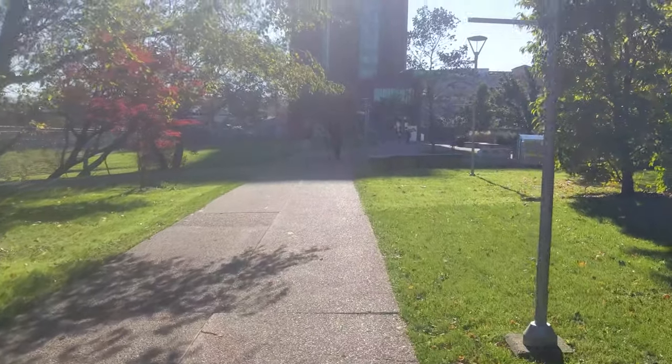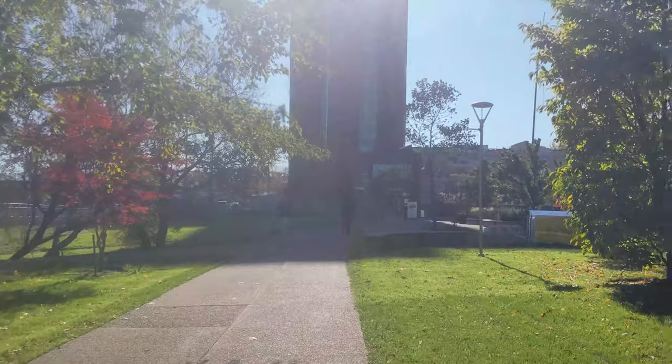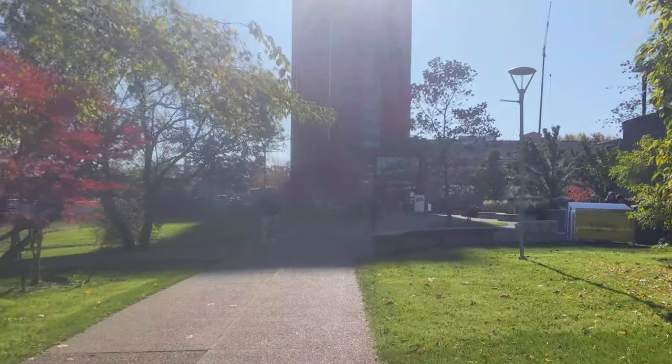I take it this is a residence over here — this tall building that looks like an apartment building. That's a residence for students.